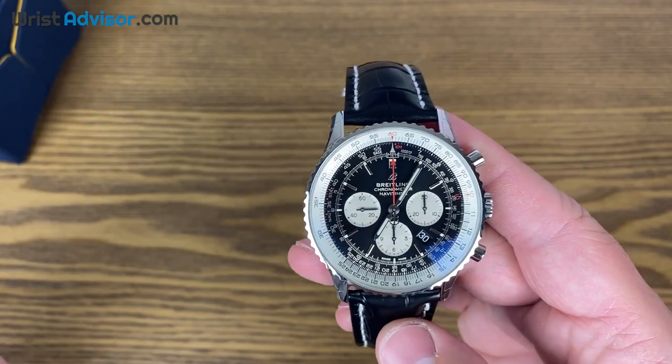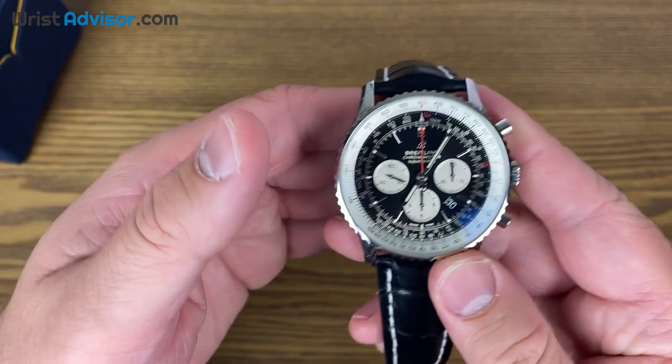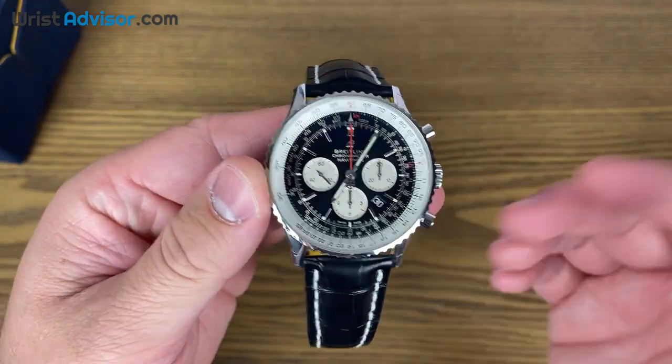When you say Submariner, you think Rolex. This is just what you think of when you say Breitling. And after getting hands-on with this for a couple of hours, I totally know why.